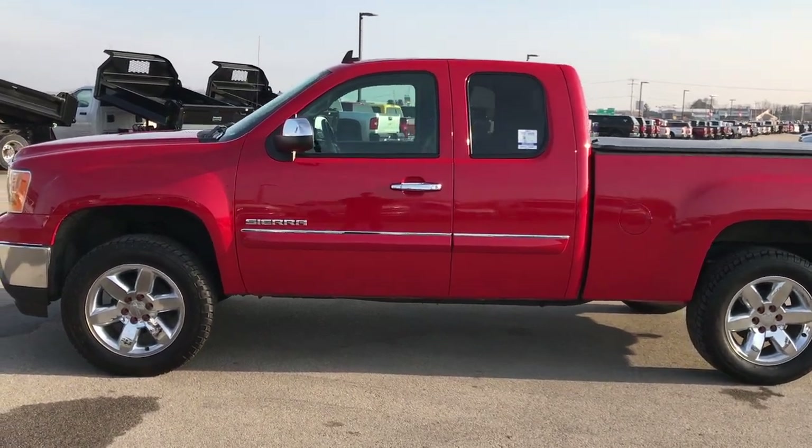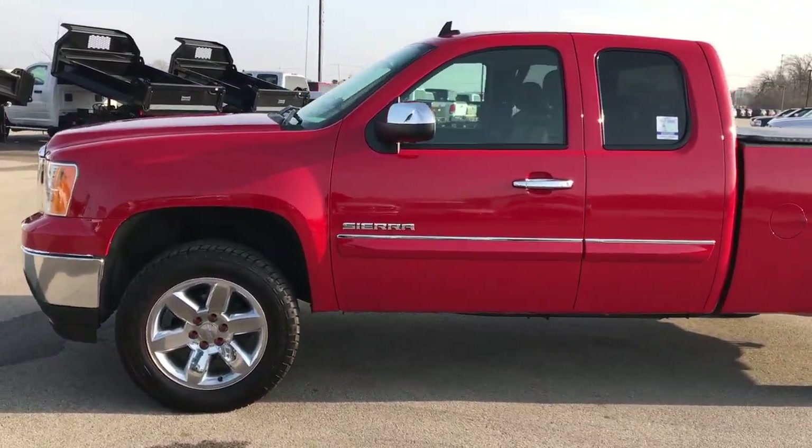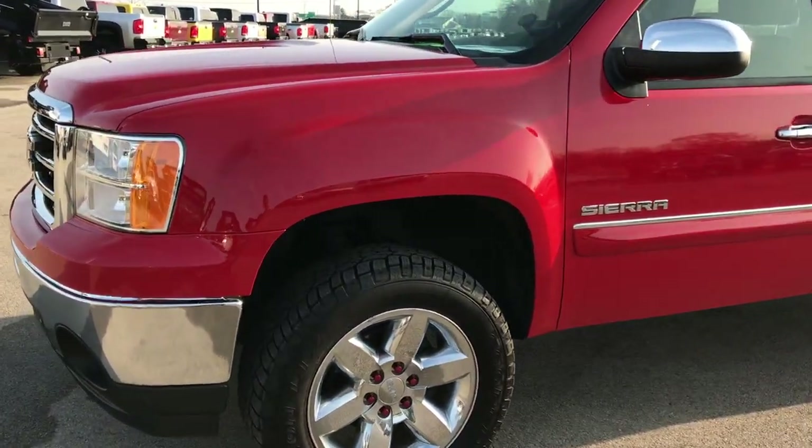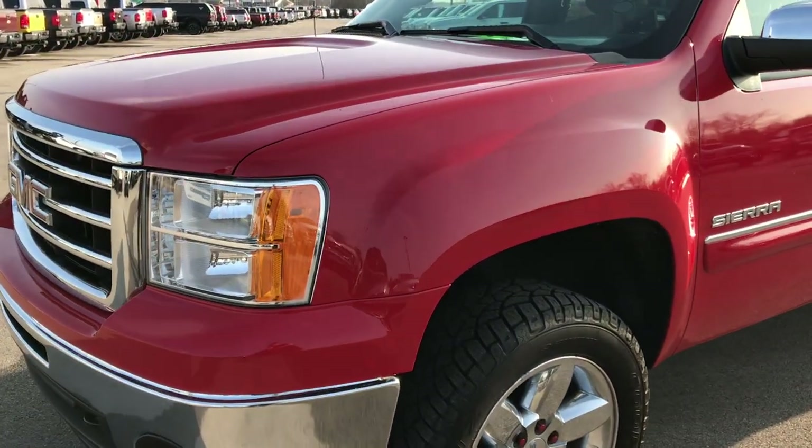This is stock number 9348X. We are here at Summit Automotive in Fond du Lac, Wisconsin — your new and used half ton truck and heavy duty truck headquarters.